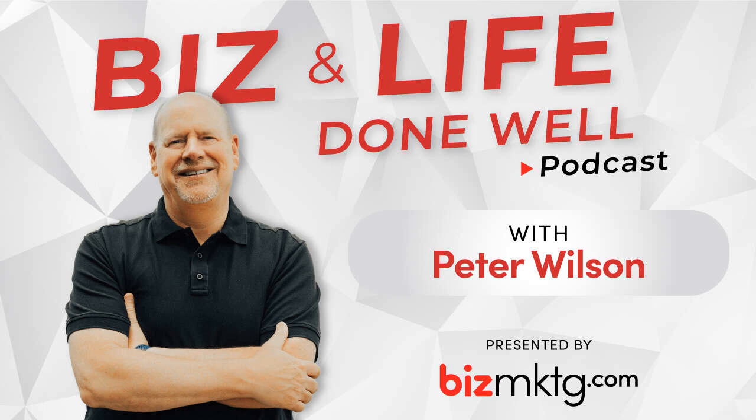We're back with the Biz Marketing team. We've got Anne, Marcel, and Emily with us today. We're talking about our favorite apps this week.